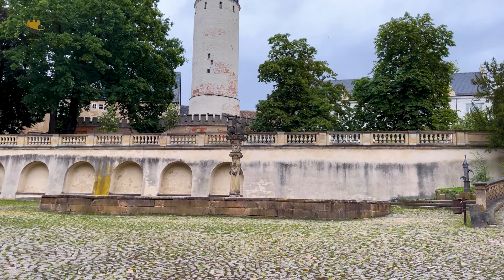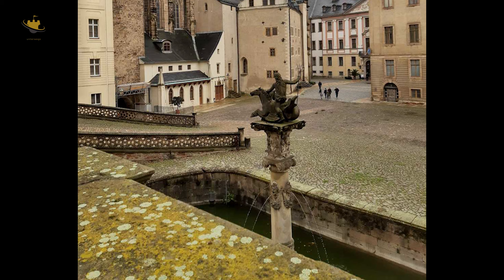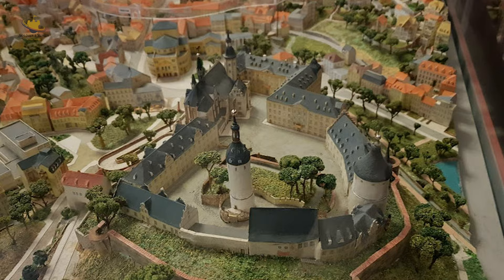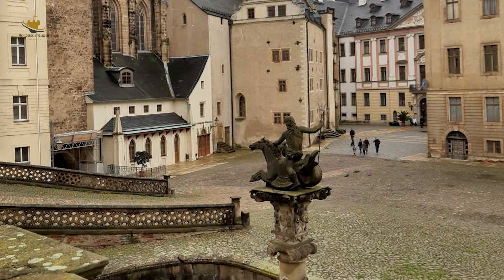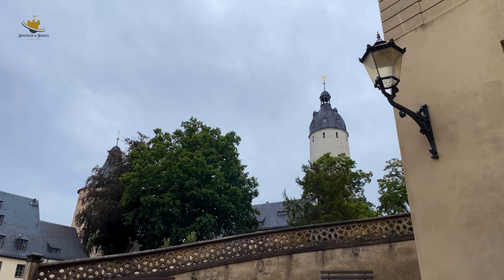In der Mitte des großen Schlosshofes befindet sich eine Pferdeschwemme, allgemein als Neptunbrunnen bezeichnet. Sie wurde Anfang des 17. Jahrhunderts angelegt. Auf einer mit Masken, Seeungeheuern und Meeresnymphen geschmückten ionischen Säule ist Neptun auf einem zweiköpfigen Seepferd dargestellt.